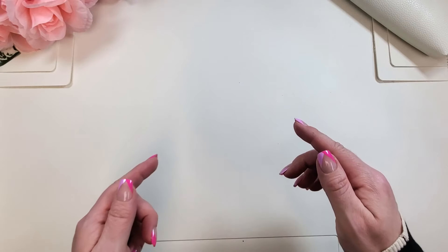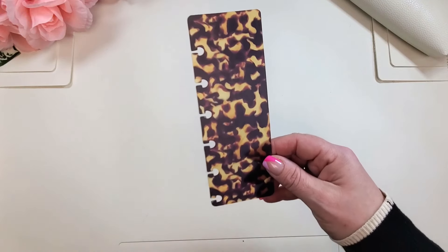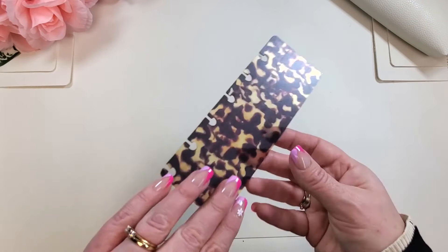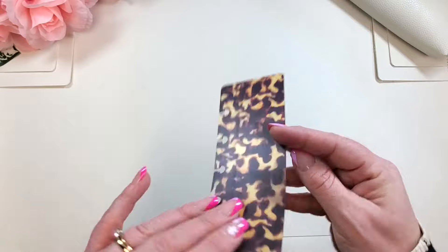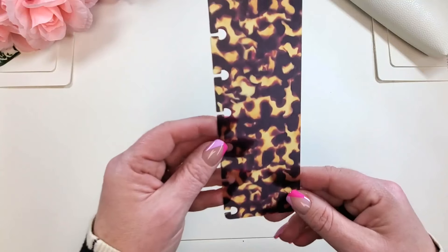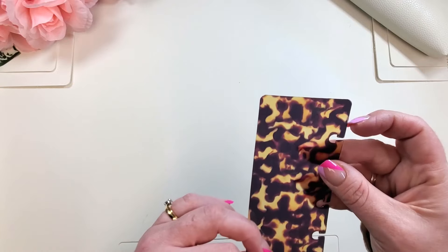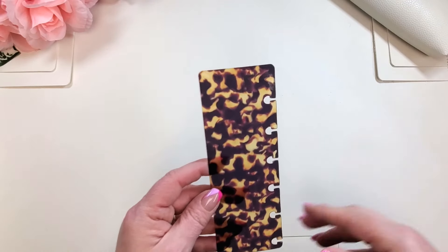Now we are digging into the monthly cover club items. We always get a page flag — this tortoise one feels a little different from one we got before. It has a coating on the back, and it's matte on one side and shiny on the other, so you could use it either way. Really pretty — I love tortoise shell.